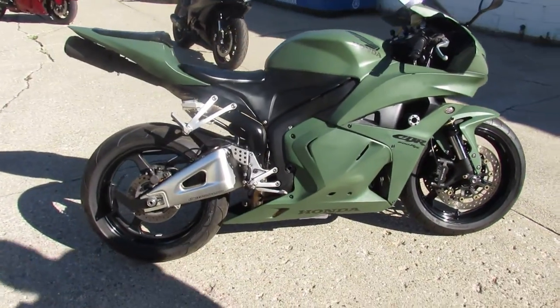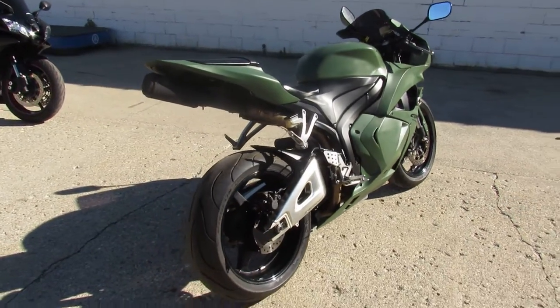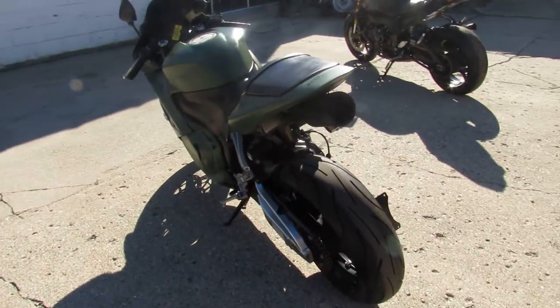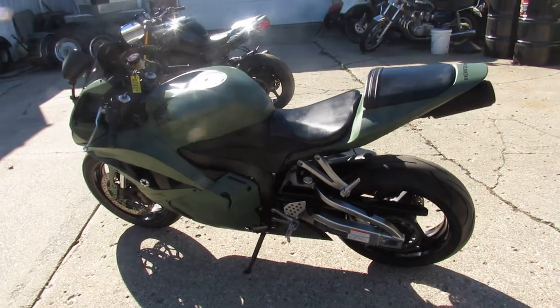Take a close look at this one guys. Custom military green paint, fender eliminator kit, integrated LED rear turn signals, flush mount front turn signals, frame sliders, custom license plate mount and more. Just serviced by a factory authorized Honda dealership, ready to go.